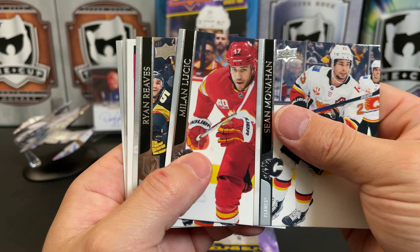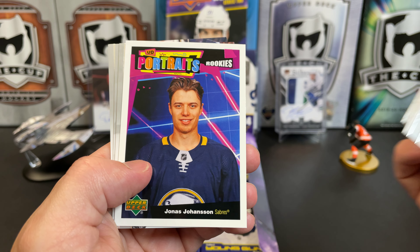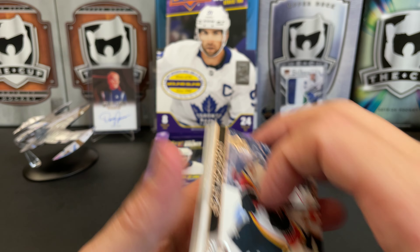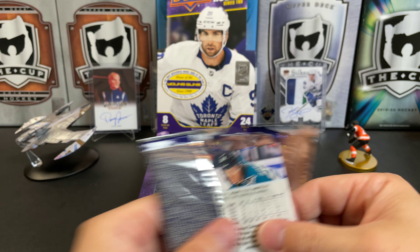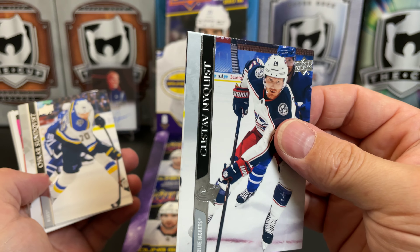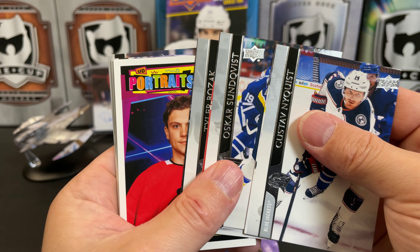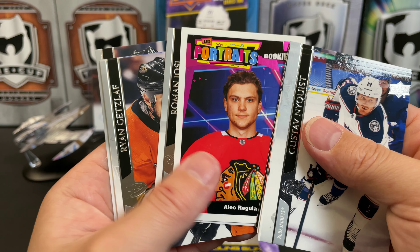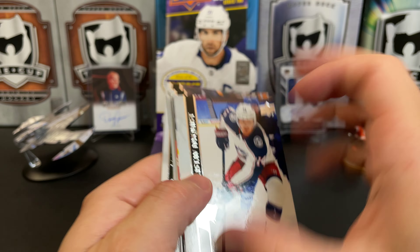Sean Monahan, Milan Lucic, Evgeni Kuznetsov, Ryan Reaves, Rookie Portrait of Jonas Johansson, Drake Batherson, Tyler Johnson, and Sam Reinhart. Gustav Nyquist — a little bit of miscut action there, you can see where the other card starts. Oscar Sundqvist has the same issue, Tyler Bozak same issue. Alec Regula Rookie Portrait, Roman Josi, Ryan Getzlaf, Jaden Schwartz, and Marcus Sorensen.